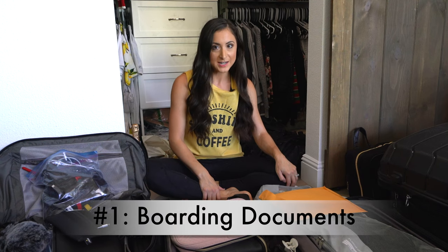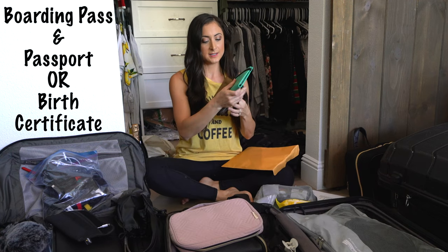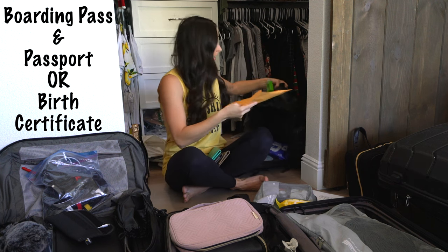Number one: your boarding documents. We have our passports and our boarding passes. These are the boarding documents we'll need, and they must go in our carry-ons.